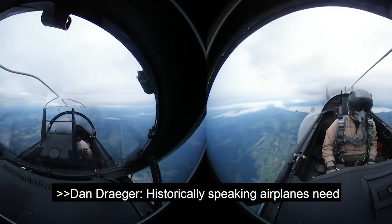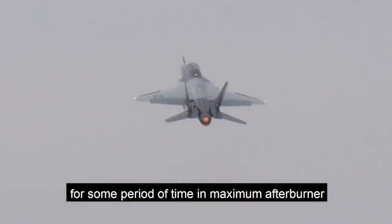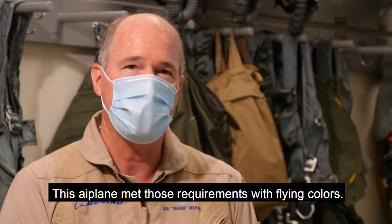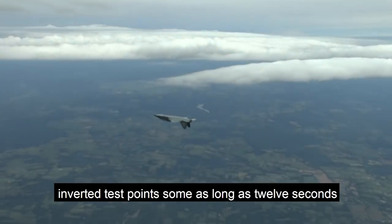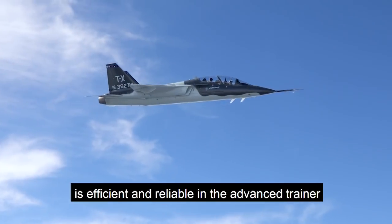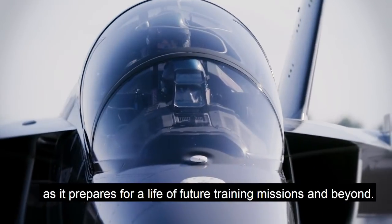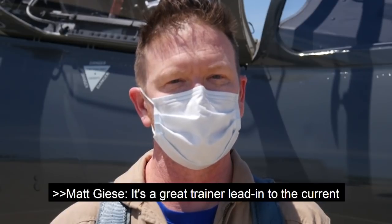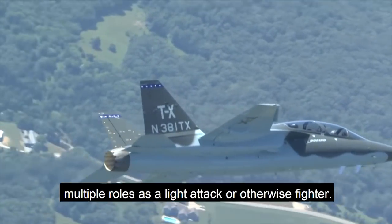Historically speaking, airplanes need to demonstrate the capability to operate for some period of time in maximum afterburner at maximum fuel flows at negative G. This airplane met those requirements with flying colors. Throughout the series of a dozen separate inverted test points, some as long as 12 seconds, multiple air crews proved the Saab-designed fuel system is efficient and reliable in the advanced trainer as it prepares for a life of future training missions and beyond. It's a great trainer lead-in to the current fighter fleet, but at the same time it could serve multiple roles as a light attack or otherwise fighter.